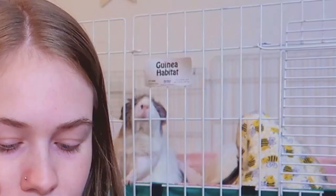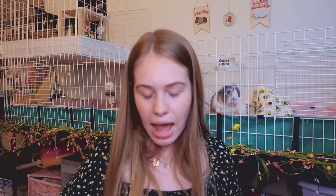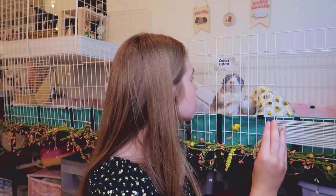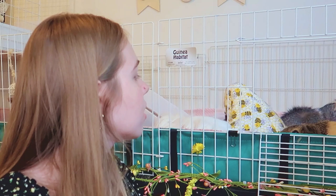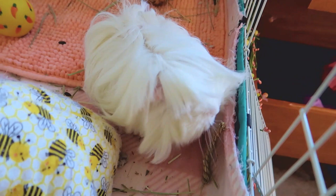The last thing in my Small Pet Select box is the small seagrass twists. This is actually the first time I've bought these — I've added them to auto ship every other month along with the tomato flakes. Let's see if the girls like them. Come here, Pepper! They are so cute eating them right now — it looks like they like them, so it's a good thing I put them on auto ship!